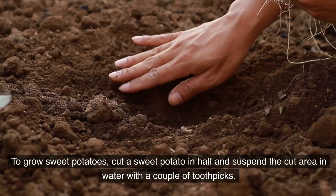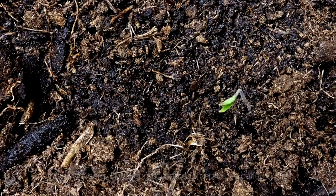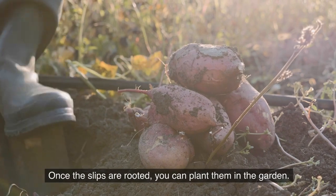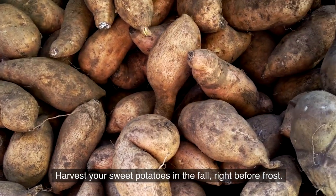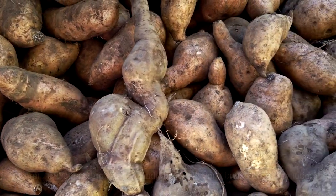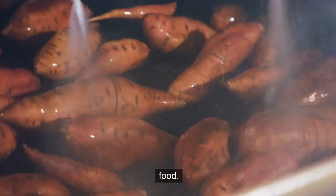To grow sweet potatoes, cut a sweet potato in half and suspend the cut area in water with a couple of toothpicks. In a few weeks it will sprout, and each sprout is called a slip. Gently pull off the slips and put them in water until they root. Once rooted, plant them in the garden in loose soil mixed with a bit of compost. Harvest your sweet potatoes in the fall, right before frost — carefully dig them up with a broad fork so you don't bruise or cut the tubers. Cure them for 5–7 days at 90°F and 85% humidity. Stored correctly, they should last well into winter, giving you a stockpile of healthy food.